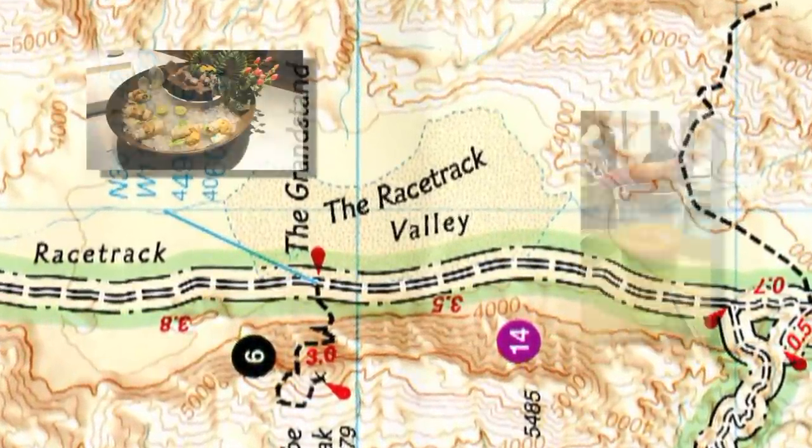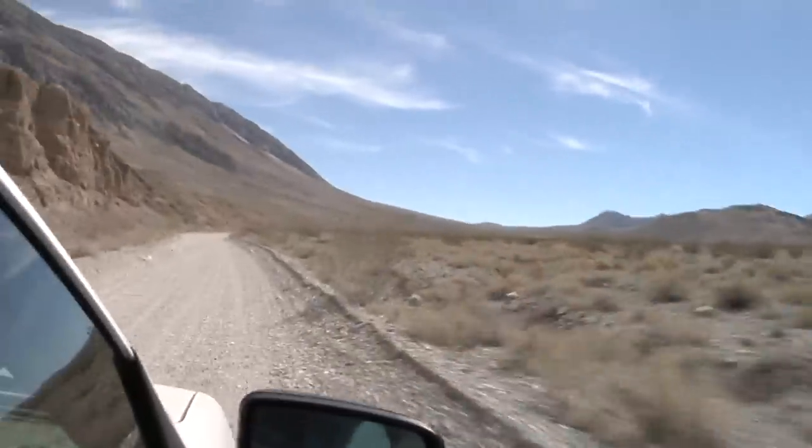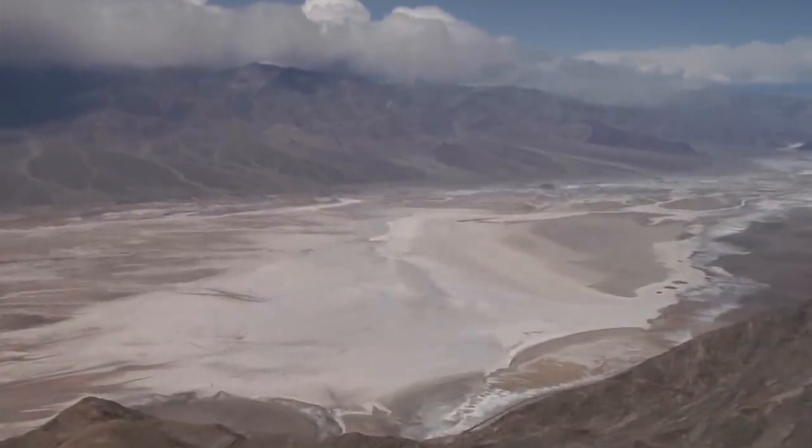No food, no drinks, no pool. Just 27 miles of washboard road and maybe the most amazing sight in all of Death Valley.